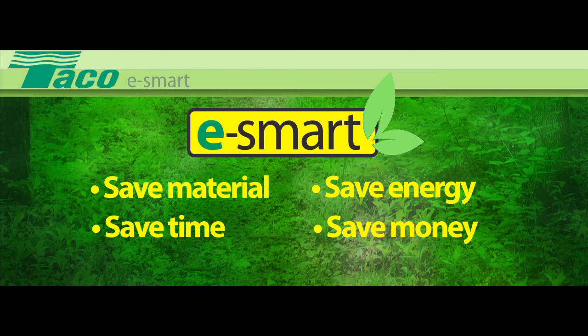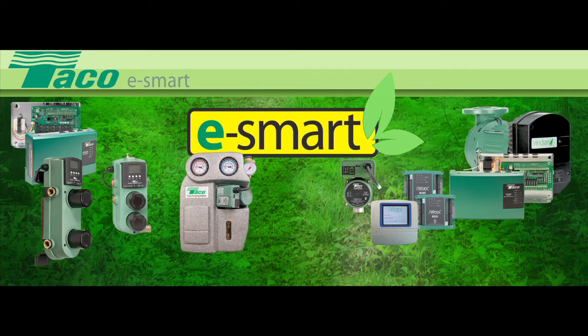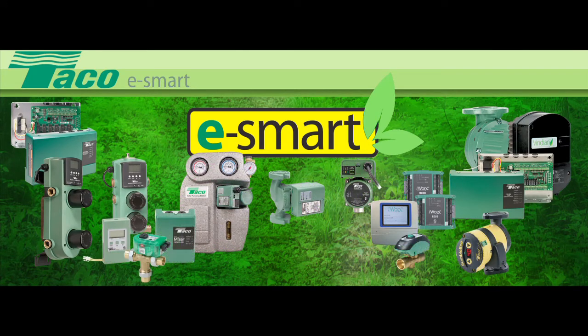The eSmart tag is your assurance that you're installing a state-of-the-art resource saver. Your customers will feel better too, knowing that they're doing their part to conserve. So be sure to mention eSmart to them every time you install.